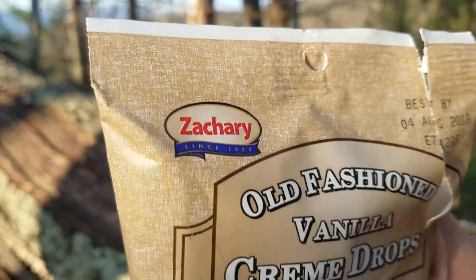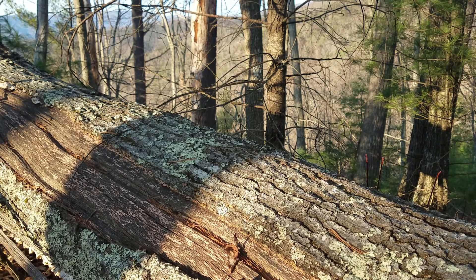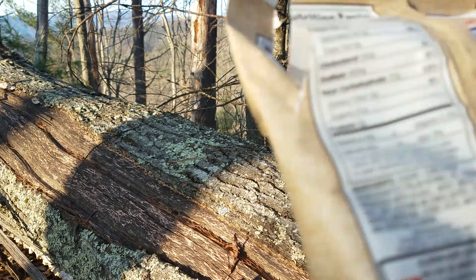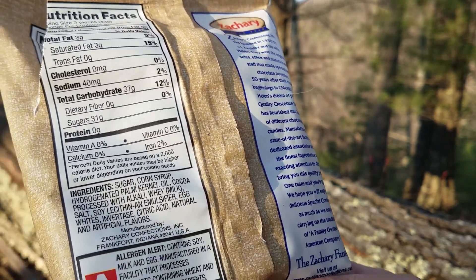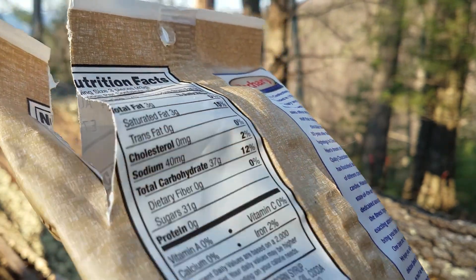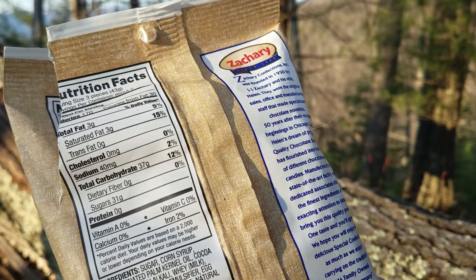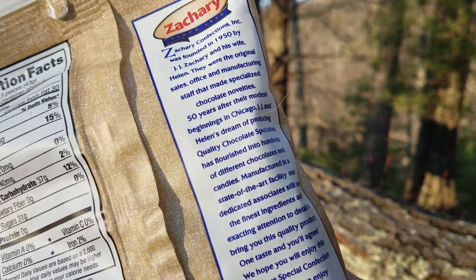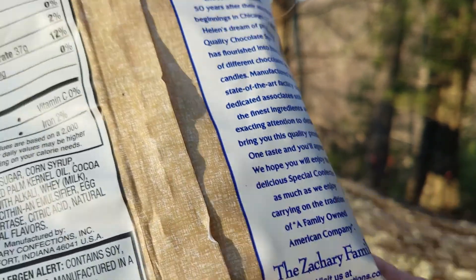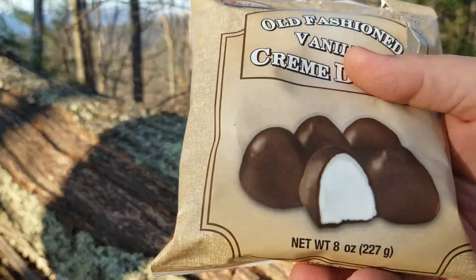I don't think I've ever even seen that brand, Zachary, before — made in Indiana. Wow, 37 grams of carbs for just three pieces, that's a lot. Certainly not health food, but check out their website down there.